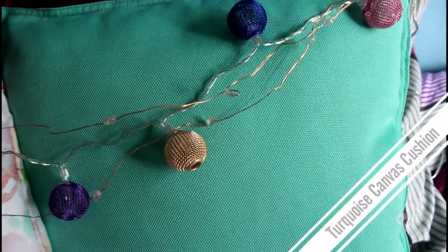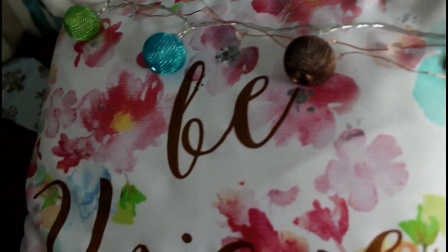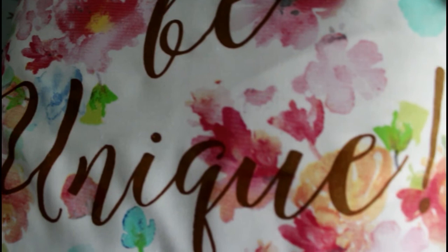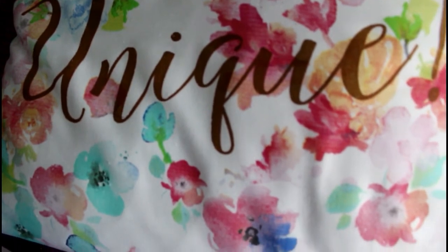Next I got some cushions. I got a plain turquoise cushion — turquoise is my favorite color and you can never go wrong with a plain cushion. It's a canvas-y material and it's purely for decoration. The next cushion is a floral one with blue, turquoise, purple, and pink flowers on it, and it says 'be unique,' which I thought was really cute because I think it's important to be yourself.